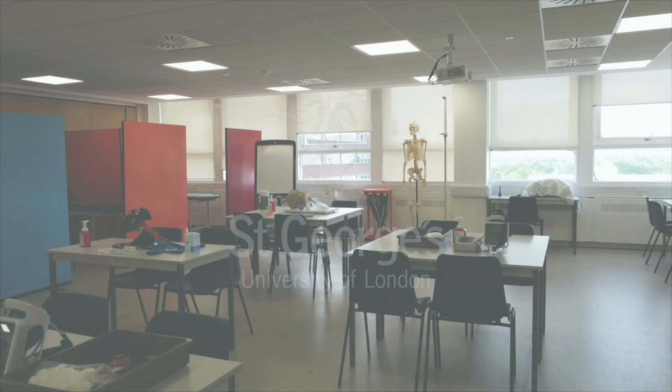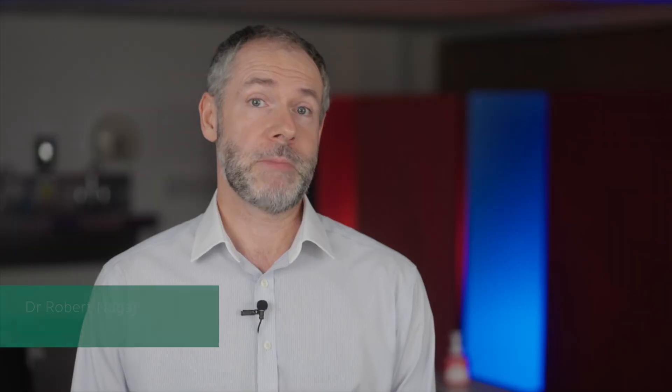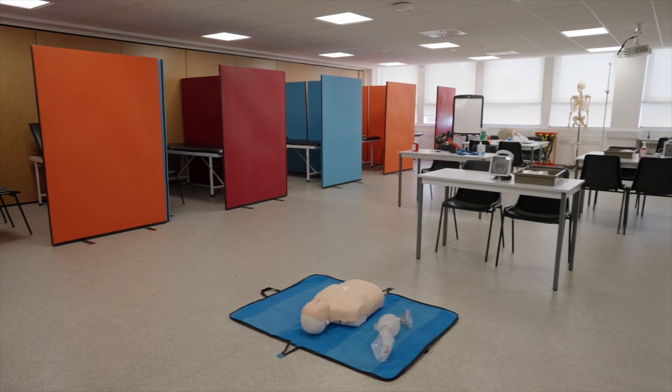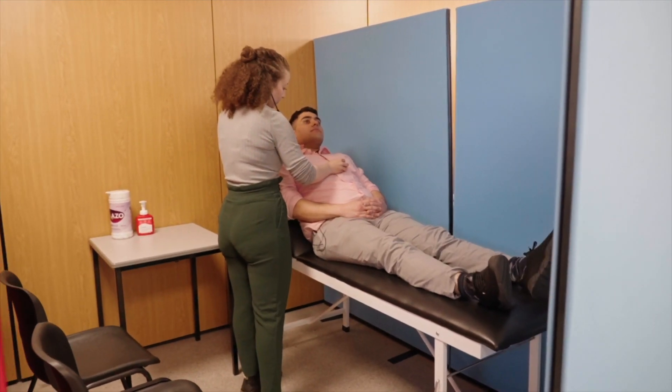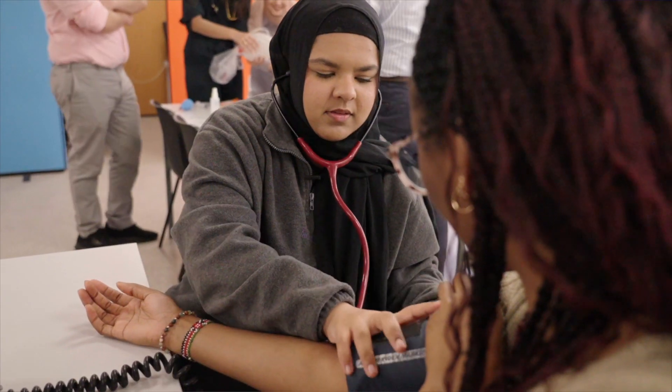This space was borne out of student feedback. Many universities do have clinical skills spaces, but what makes St George's University of London different is that the place is larger, very bright, and it's readily available throughout the week.